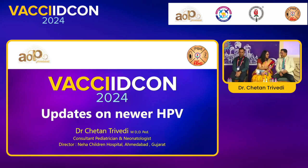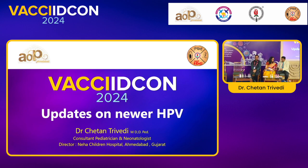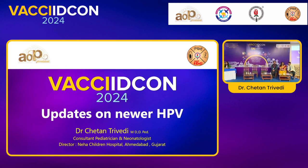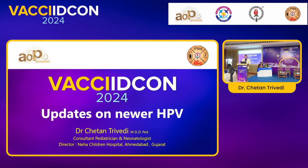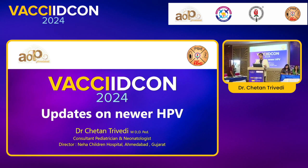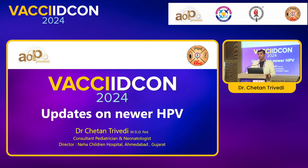Thank you, respected chairperson, for this nice introduction. At the outset, I would like to welcome all of you to VEXI-IDCon, because it's not the conference, the faculties, the science — it's the delegates which make the conference worthwhile, and that's what we are seeing. There is more success as far as the attendance is concerned. Thank you so much for being here.